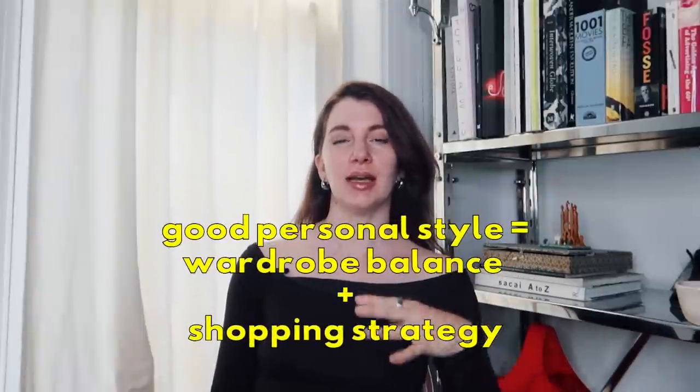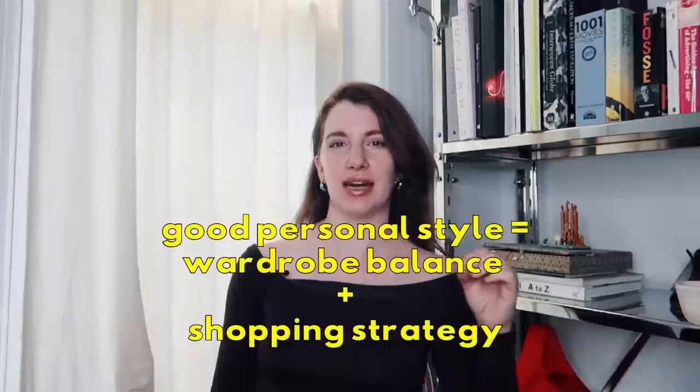Hello, friends. I am so glad to be back. Applying your style parameters and shopping with a strategy in mind is one of the easiest ways to actually get an authentic personal style.